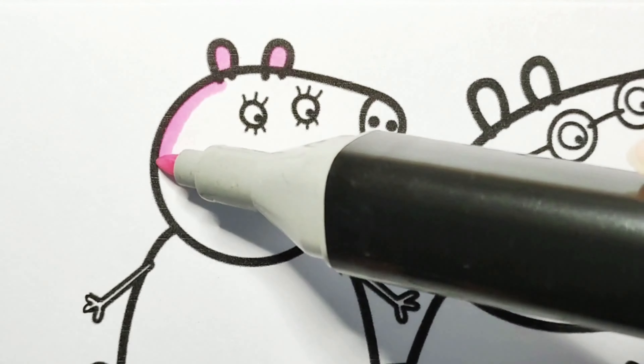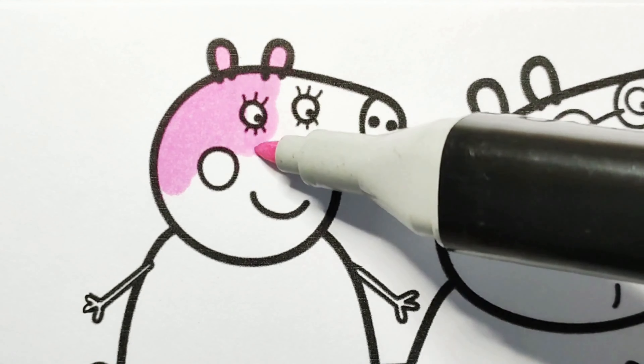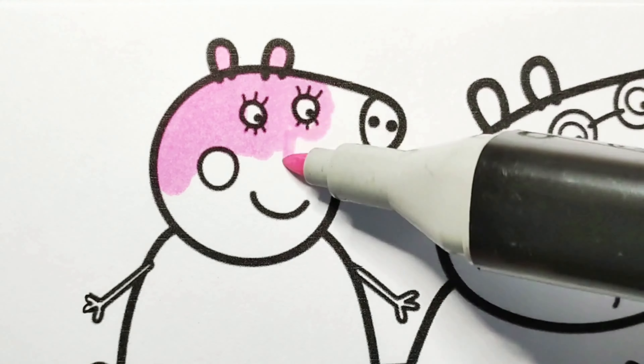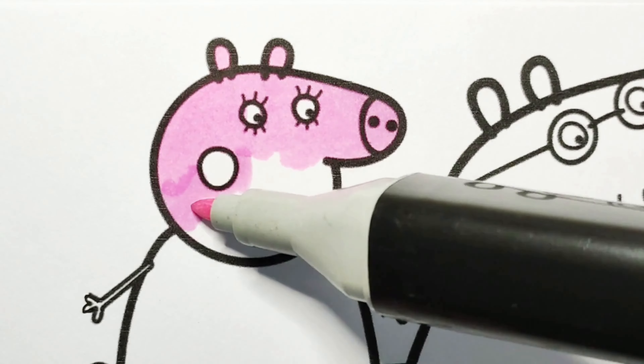Hello everyone! Welcome to Gigi Art! In this video, you will see the coloring video of Peppa Pig and her family having a picnic at the park.